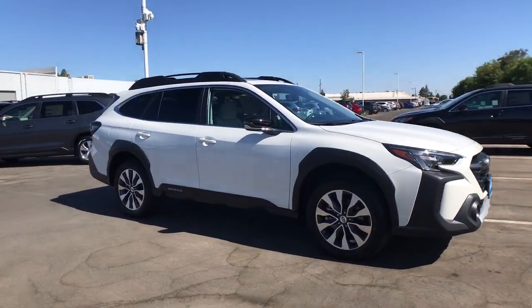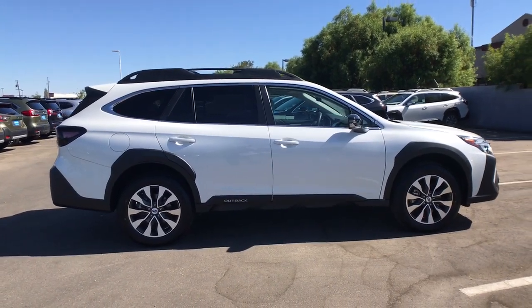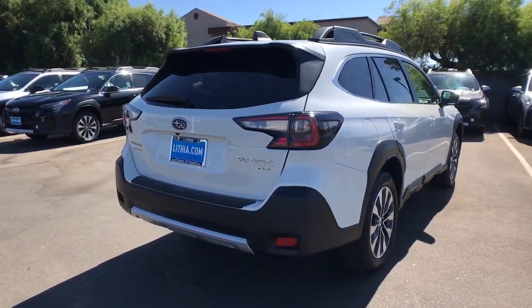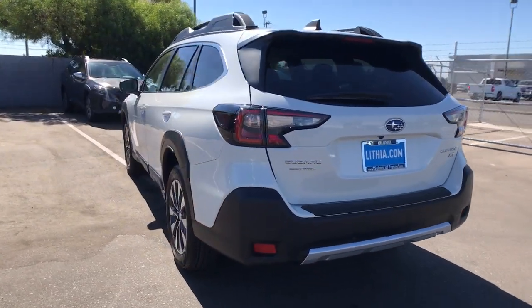Get into a car with value. 2024 Subaru Outback. This comfortable and connected Outback answers the call of your adventurous spirit. Loaded with passenger amenities, this versatile compact SUV is eager to hit the road or the trail so you can follow your heart's desire.